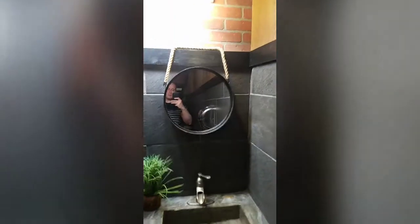Look at this sink. This is beautiful. Stone, fast running water, soap, dual mirrors, hanging my ropes.